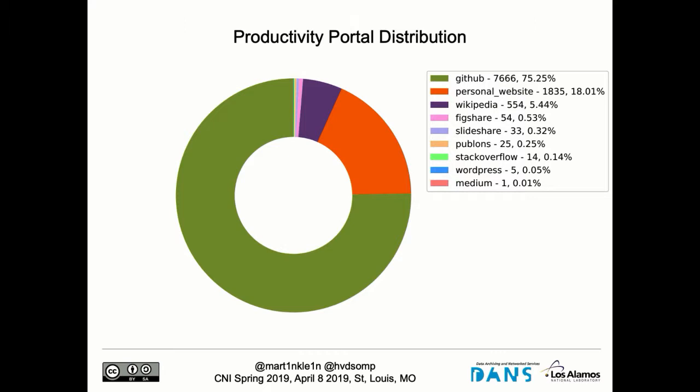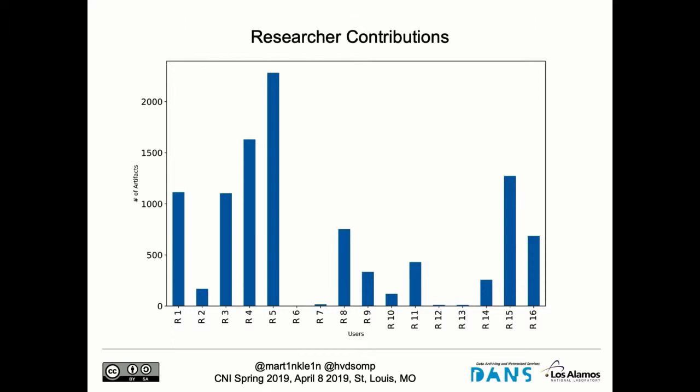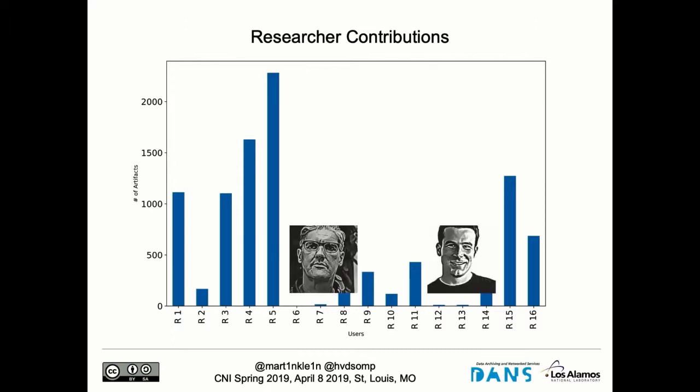Then we asked: is this distributed equally across all researchers? Are all researchers equally productive in this context? The answer is no. There's one winner that contributes the most artifacts, but a good number of folks contribute around a thousand to fifteen hundred. That's an interesting observation from an institutional point of view — who is the winner? In our case, we de-anonymized it: it's Daniel, who is very active on GitHub and Wikipedia. For full disclosure, Herb and I are not — but that's biased because we didn't track all portals.